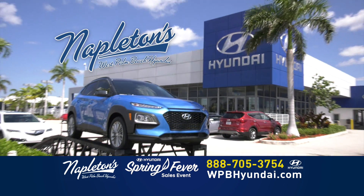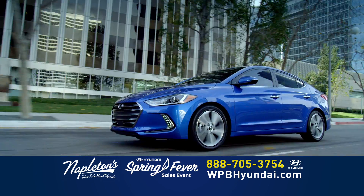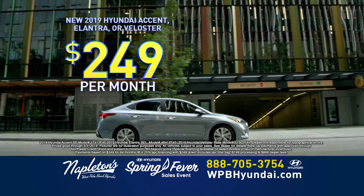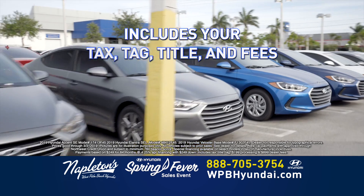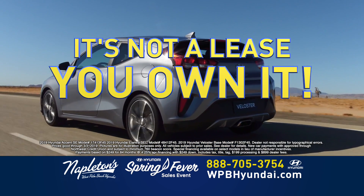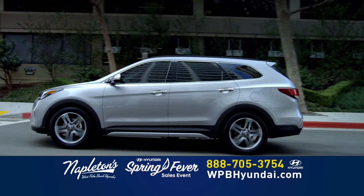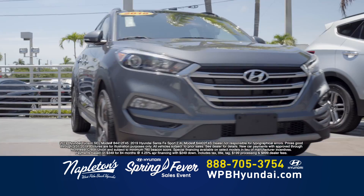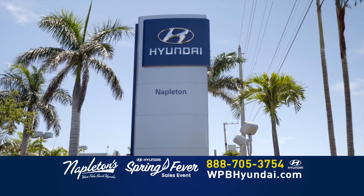Welcome to the all-new Napleton's West Palm Beach Hyundai. Come in today and drive your new Hyundai Accent, Hyundai Elantra, or Hyundai Veloster for $249 down and just $249 per month. That includes your sales tax, your tag transfer, your title, and all the fees. And best of all, it's not a lease. Need something a little bigger? You choose — Hyundai Tucson or Hyundai Santa Fe for $249 down and just $349 per month. And everything's included. Only at the all-new Napleton's West Palm Beach Hyundai.